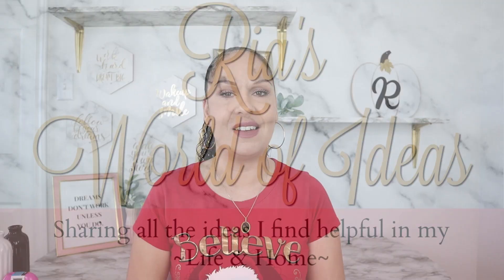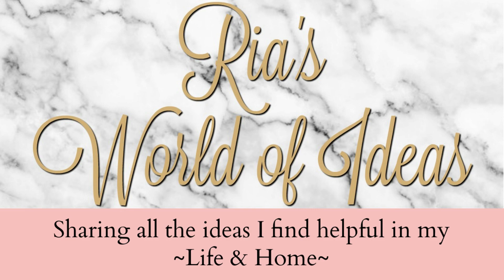Hey guys, today's video is a Dollar Tree haul and I have some amazing high-end Christmas finds to share with you guys.